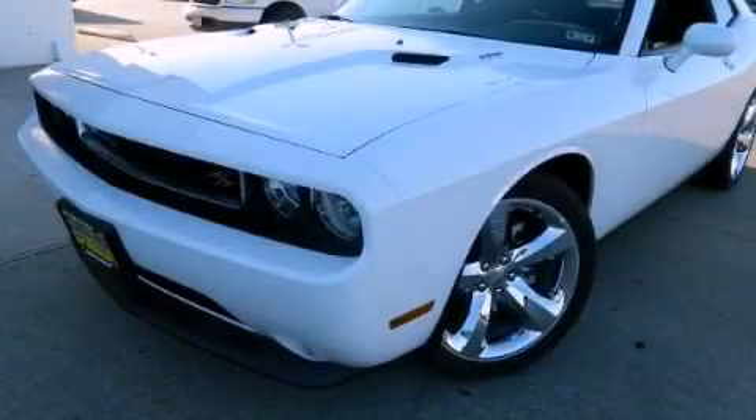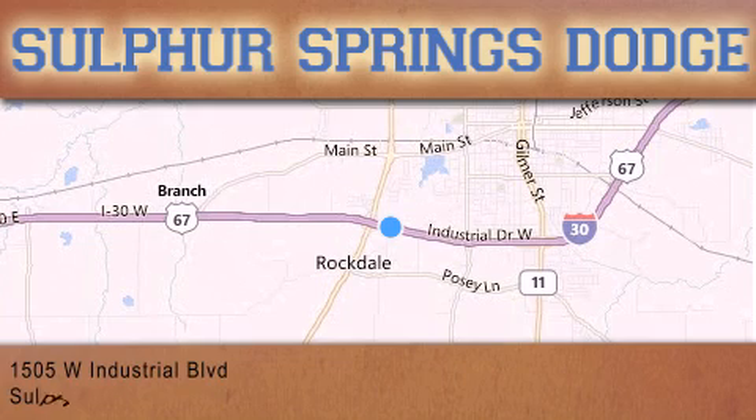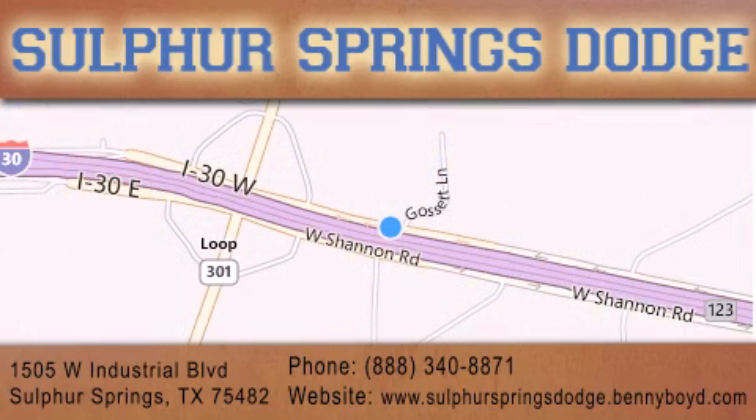Stop by today and test drive this vehicle for yourself. Thank you for considering Sulphur Springs Chrysler Dodge Ram Jeep for your next new or pre-owned vehicle. For additional information, please visit our website, give us a call, or stop by our dealership. We are conveniently located at 1505 West Industrial Drive in Sulphur Springs.